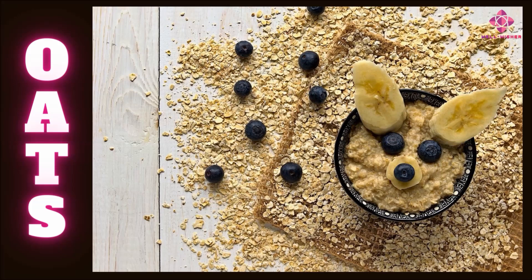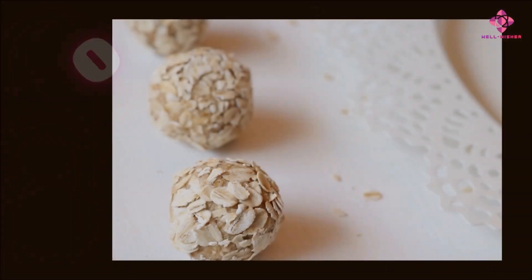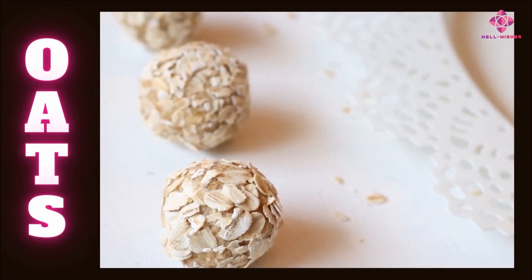Many varieties of oats, when first processed, care is taken not to remove the bran and germ. Due to this, the nutrients, fiber, etc. in it are not wasted. A variety of oat-based products are made from these processed oats.